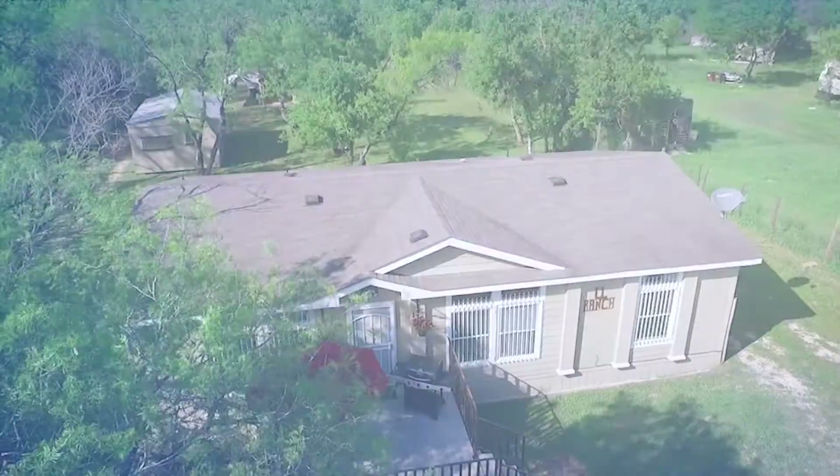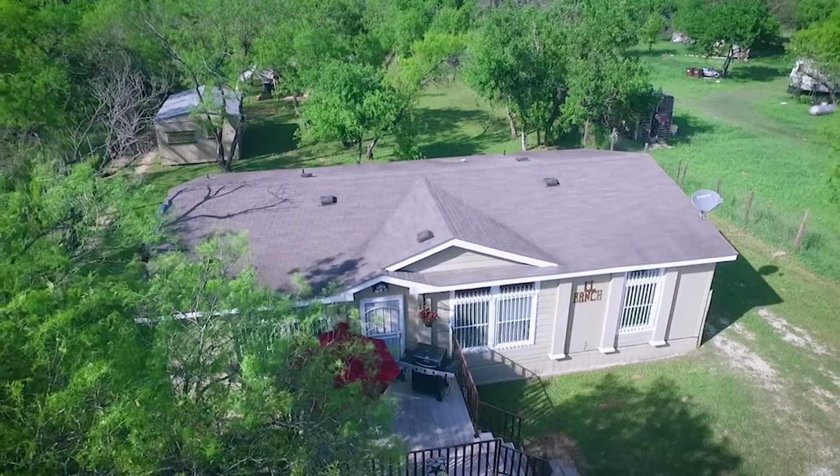Minutes from the Toyota plant, Lackland Air Force Base, Traders Village, shopping, and much more. If you can see yourself in this beautiful home, call us for a private showing.